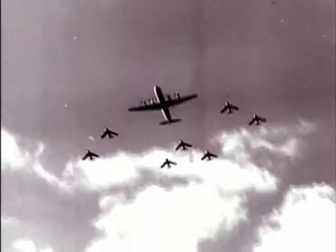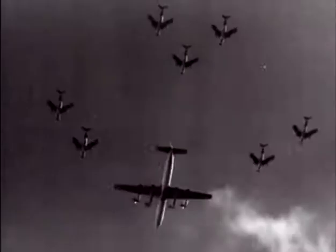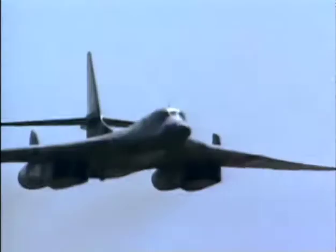After World War II, there was a new concern. The Soviet Union's Bomber Force began flying simulated combat missions down the Norwegian coast toward British airspace. Today, the 1118 Group continues to protect British airspace from foreign airborne threats.